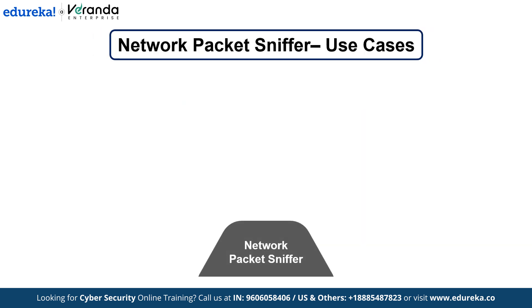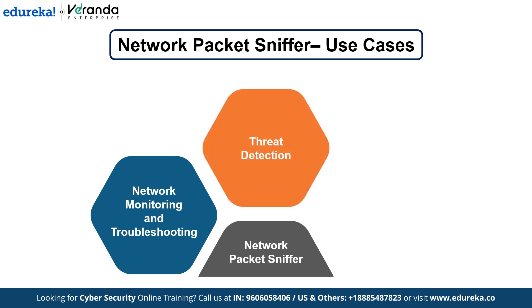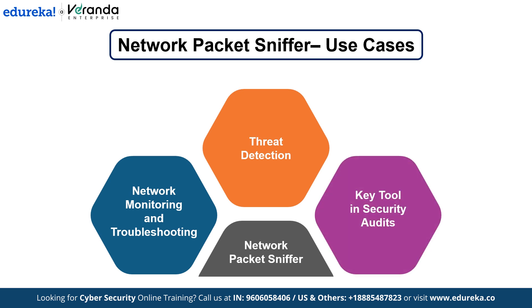Security professionals commonly use packet sniffers to troubleshoot network issues and detect potential threats like data leaks or unauthorized access. In a real-world setting, it can identify malware, brute force attacks, or other forms of network-based cyber attacks. It's often one of the first tools used in a security audit.